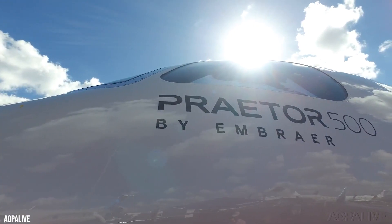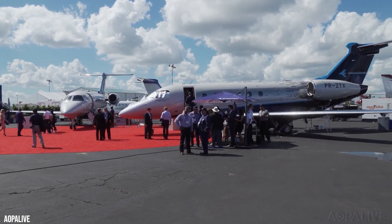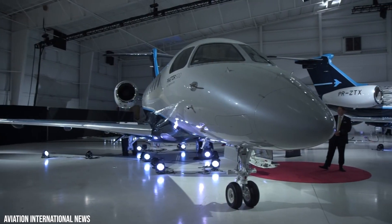In October 2018, the Embraer Prater 500 and Prater 600 were unveiled in public at Orlando International Airport. The aircraft was also on display at the Business Aviation Convention and Exhibition.